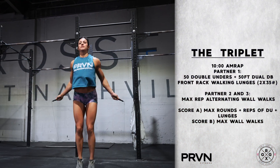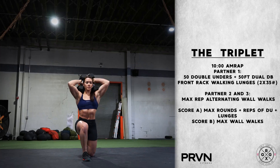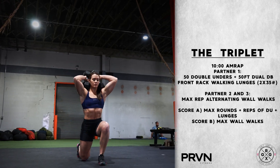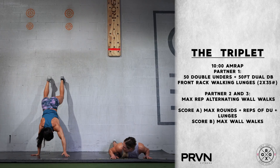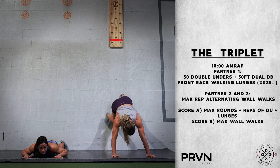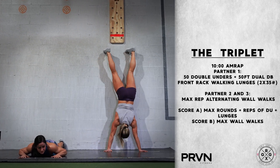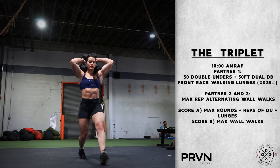We have a 10-minute AMRAP with one athlete completing 50 double unders plus 50 dual dumbbell front rack walking lunges with two 35-pound dumbbells, while athletes two and three are completing max rep alternating wall walks. Athletes must rotate every time the 50 double unders and 50 dual dumbbell front rack walking lunges are complete.